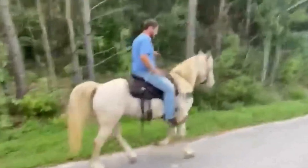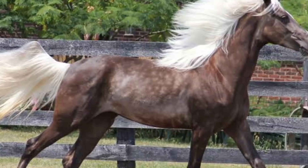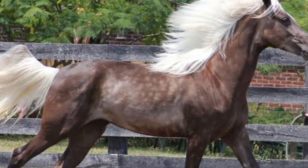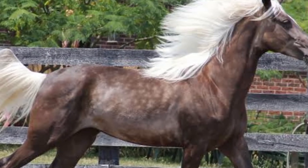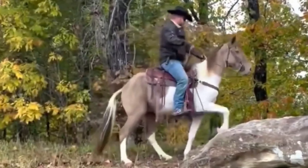The breed is known for its natural ambling gaits, such as the single foot and rack, which provide a smooth and comfortable ride. Adapted to mountainous terrain, they are sure-footed and capable of navigating challenging landscapes.